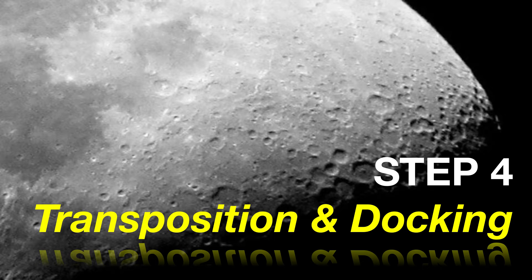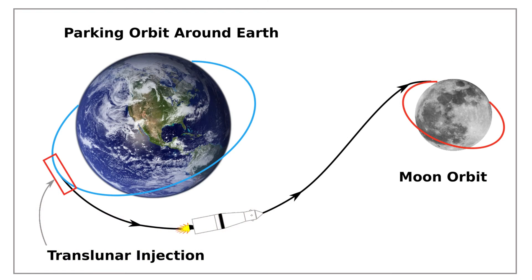In this video, we're going to show you real footage from Apollo 11 transposition and docking from inside of the command module as the astronauts perform the maneuver. But first, a quick summary of where they are at right now.